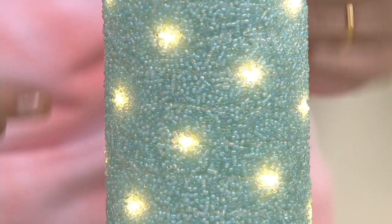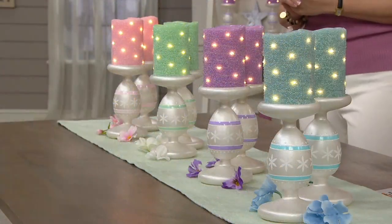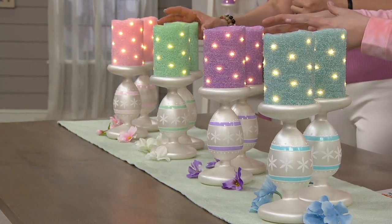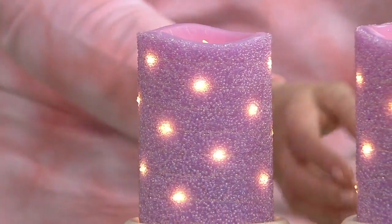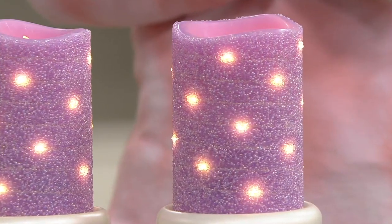The dots you're seeing on screen are the fairy lights embedded into the candles. Because these are real wax candles — just not real flame. Real wax candle, real fairy lights wrapped around — all the work's done for you. And then in that pretty lavender — isn't that gorgeous?